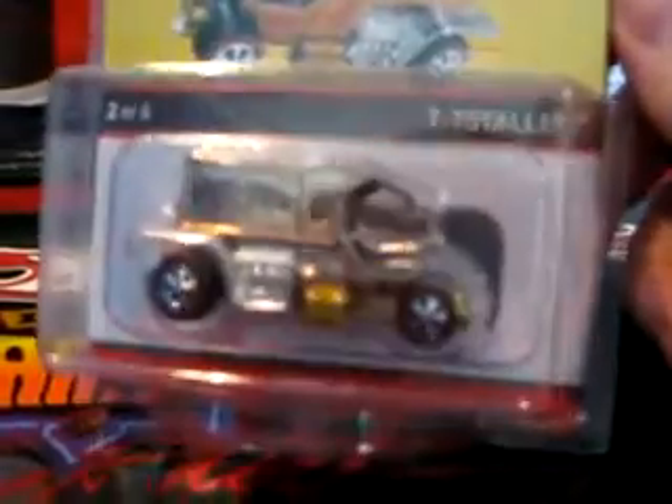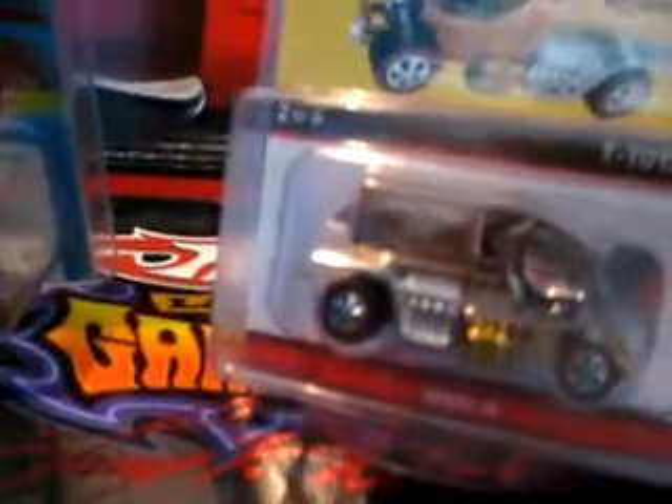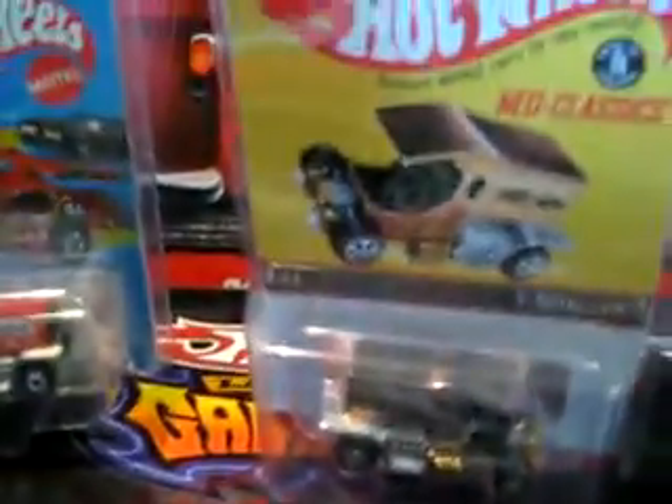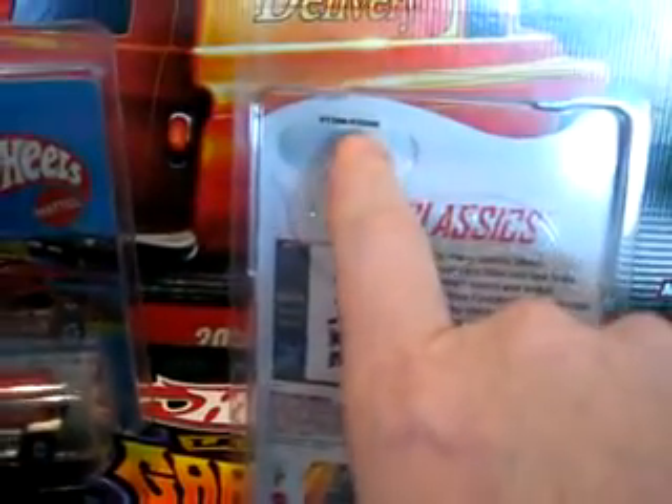I picked this up for $6. If you search completed auctions on eBay, this was just a single car Teetotaler. The seller was in Georgia, I think. He's a great seller — he shipped it in a box. I need to give him some awesome feedback since this came today. He did put in the listing, he was totally honest — it had a small ding on the corner up here. Doesn't show that much. Other than that, great condition.